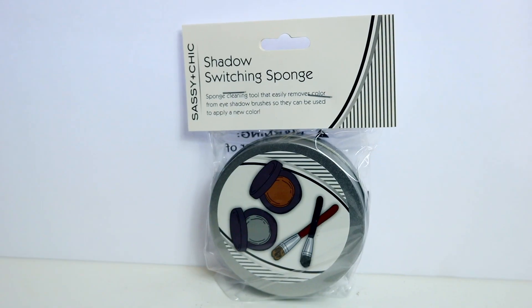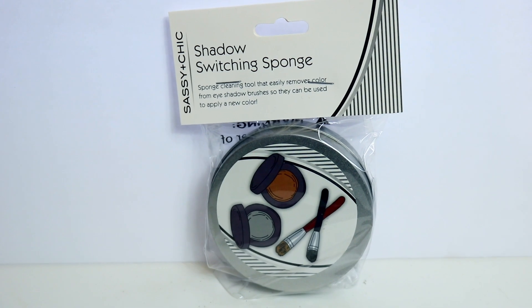I found these shadow switching sponges at Dollar Tree and this is a phenomenal deal. You get the sponge and the little metal holder with a cover - these are good for switching colors in between doing your eyeshadow. If you want to use the same brush, you rub it on this sponge and then dip into the other color. I've been using them non-stop - it's a great way to clean your makeup brushes between deep cleans. They're packaged just like the version you'd find at Ulta or Sephora.